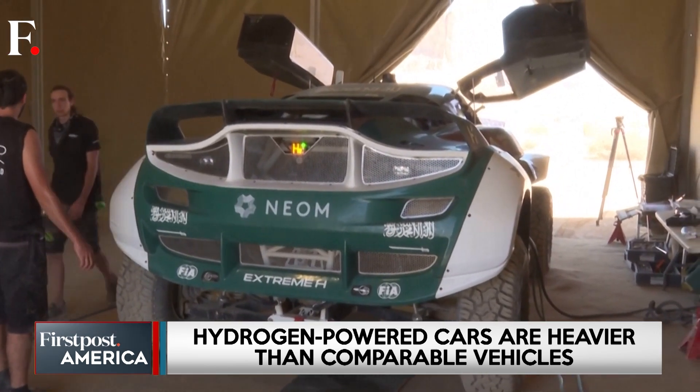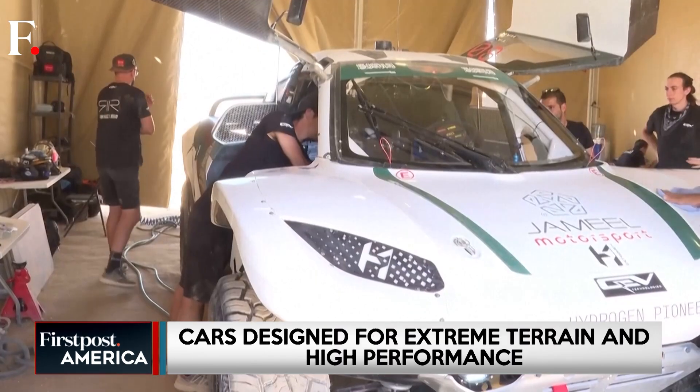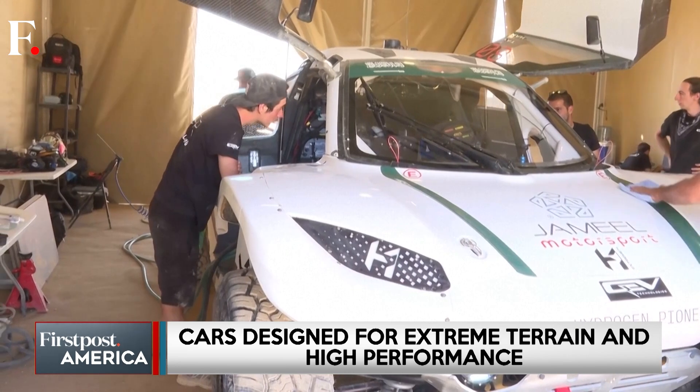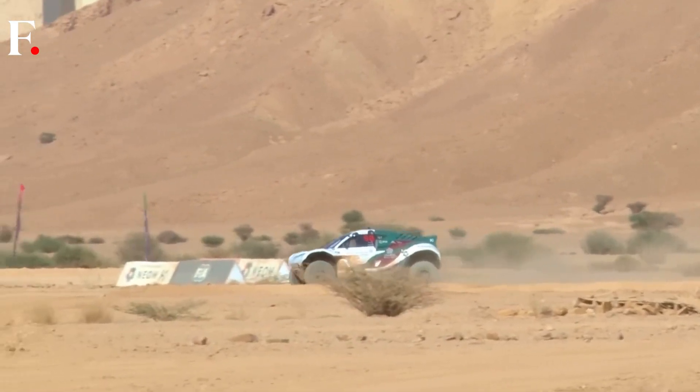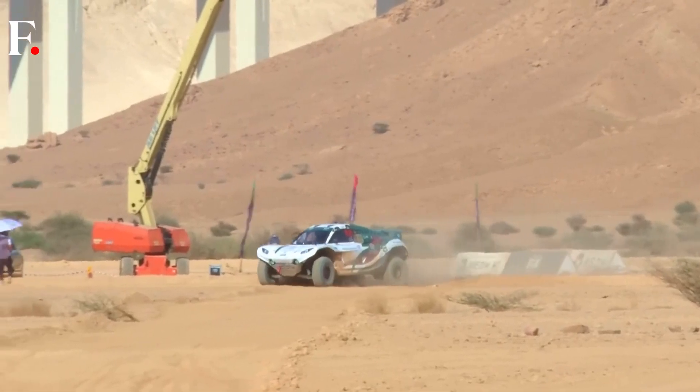The sleek, dust-spraying Pioneer 25 cars run on hydrogen fuel cells, meaning their only emission is water vapor. These cars have been designed for tough terrain and high performance.